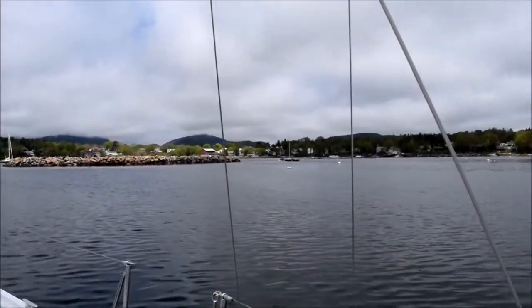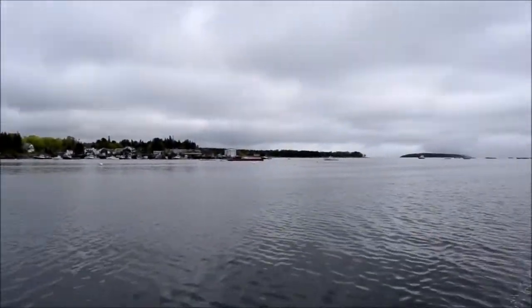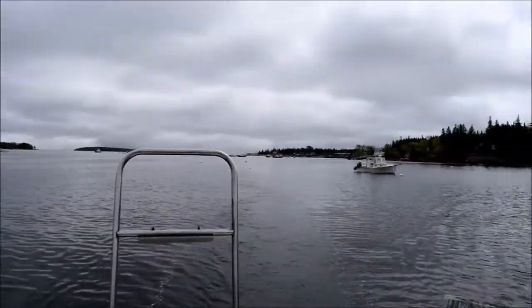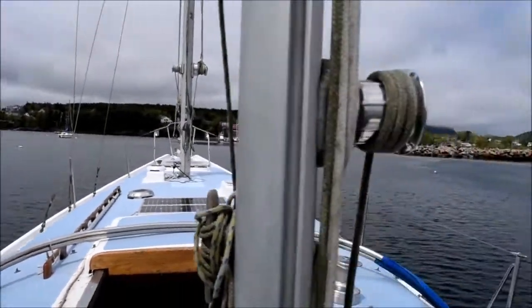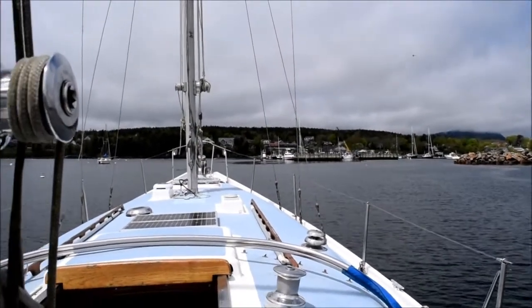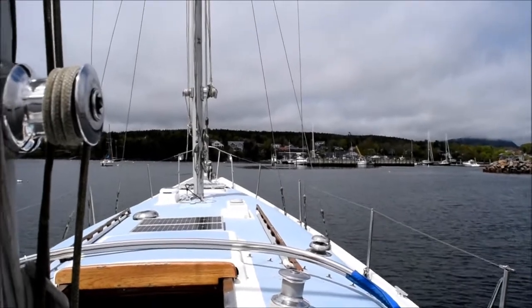Panning around — looking north, looking east, that's Sutton Island half in the fog, and looking south, then west again toward the marina. I'm going to shut down filming for a second until I'm in there and know what I'm going to be doing.